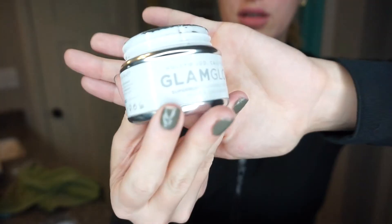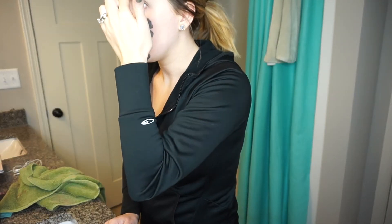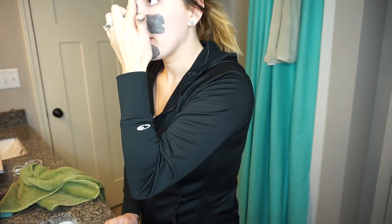I will use this mask by GlamGlow — it's the Super Mud clearing treatment mask. While it is very pricey, I feel like the money is kind of worth it because you don't use so much at a time. I normally just put it in my T-zone where I have the problem areas. When this mask dries you can actually see your pores through it — it goes on a very dark consistency and dries into a light gray. You can definitely see how it's clearing out all the mess in the pores. It helps with the appearance of pores, making them look a little smaller. I leave it on for about 15 to 20 minutes; when it's dry you can feel it tightening.